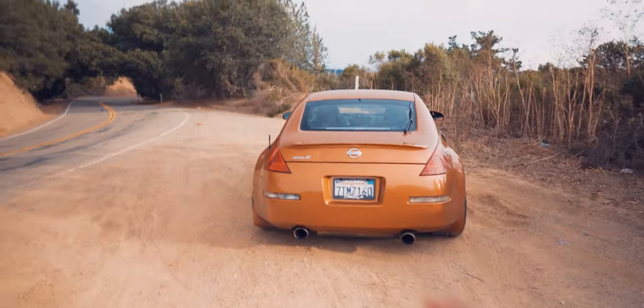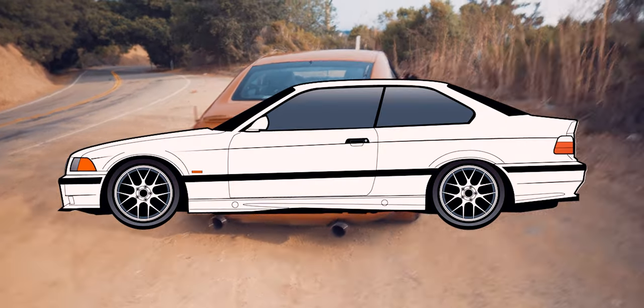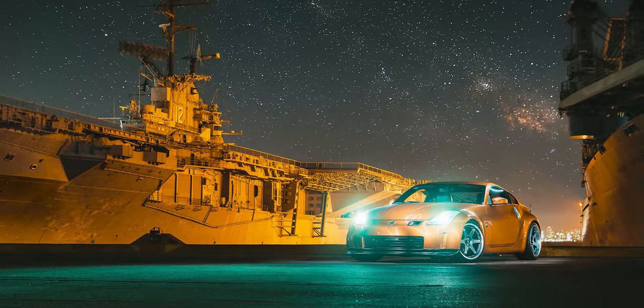Why a 350Z? At the time it was the best bang for the buck - basically a poor man's M3. When this car was released back in 2002-2003, no one was getting 287, almost 300 horsepower out of a naturally aspirated V6 engine. The fact that this car is still relevant today is a testament to the formula Nissan put together: lightweight-ish chassis, amazing stiffness, great suspension design, great handling, torquey and powerful naturally aspirated motor, and just a beautiful timeless design.